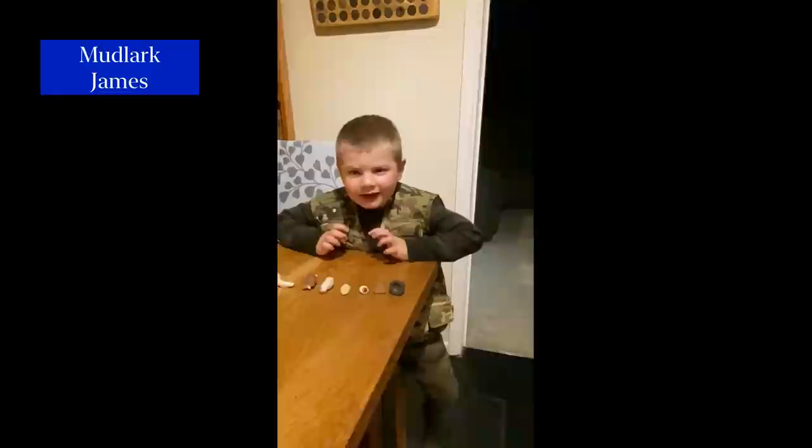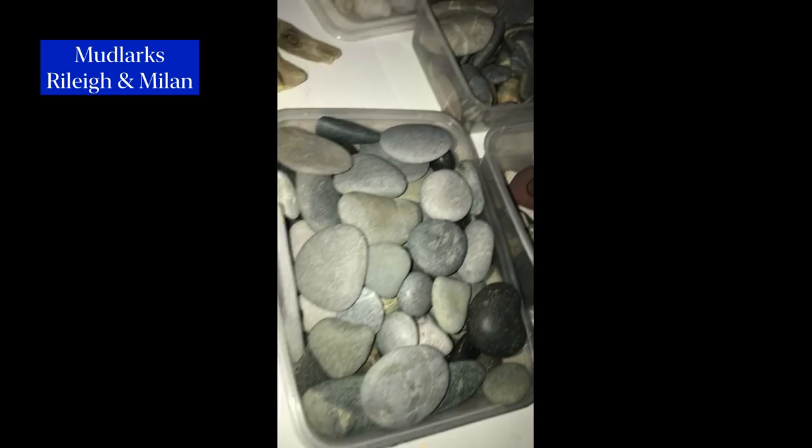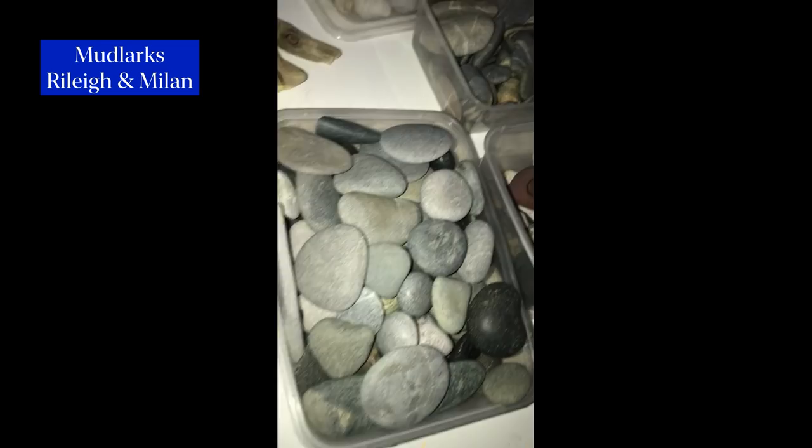Hi Nicola. My name's Riley and I'm nine years old, and my name's Milan and I'm five years old. We really enjoy going down the foreshore, so we thought we'd show you some of our finds so far. These are our collections of pottery, and these are our collection of pebbles, and these are our favourite stones.